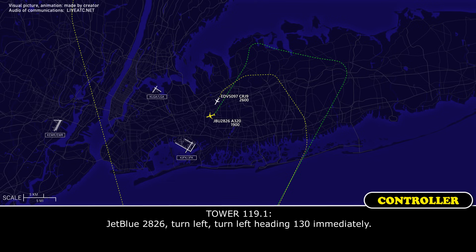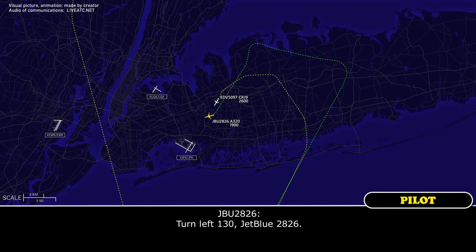JetBlue 2826, turn left, turn left heading 130. Immediately. Turn left 130, JetBlue 2826.